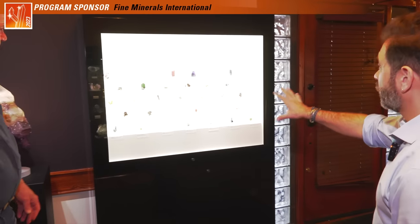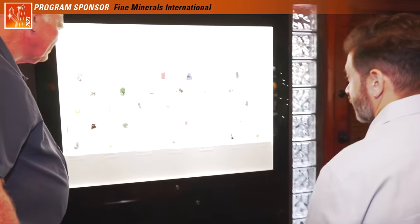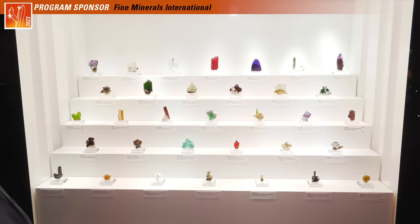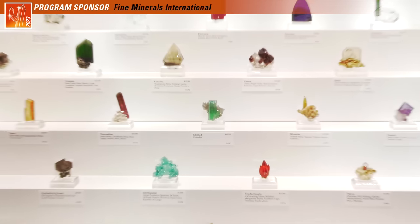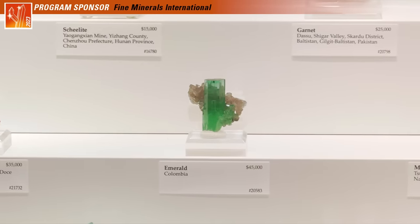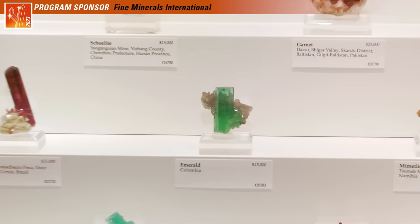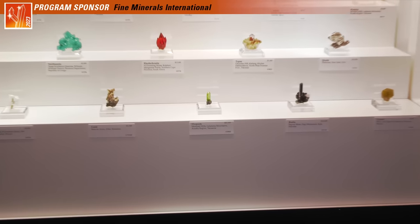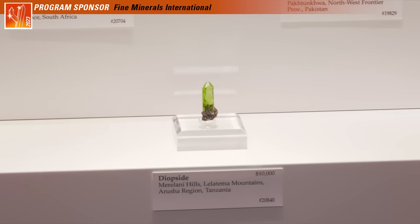And then we have all of our little miniatures, which are always wildly popular with collectors. There's another emerald — you said they were hard to get. They are hard to get, but that's what I try to do: get all the things that are hard to get. That's my job. Very cute little diopside from Merelani on graphite — also harder to get.